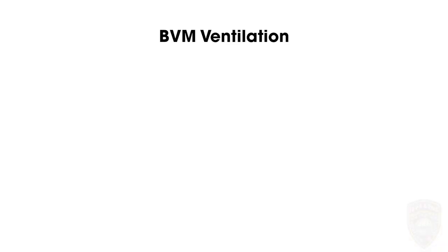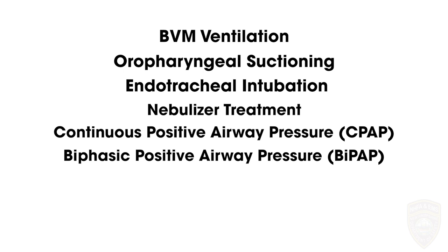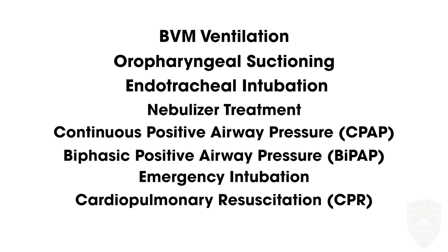EMS providers should exercise caution if an aerosol generating procedure is necessary. These include bag valve mask or BVM ventilation, oropharyngeal suctioning, endotracheal intubation, nebulizer treatment, continuous positive airway pressure or CPAP, biphasic positive airway pressure or BiPAP, or resuscitation involving emergency intubation or cardiopulmonary resuscitation. BVMs and other ventilatory equipment should be equipped with a HEPA or other viral filter to filter the expired air.